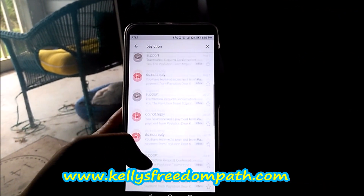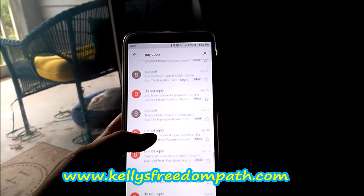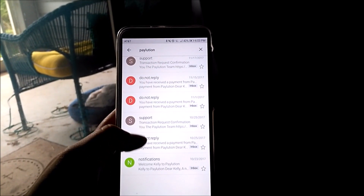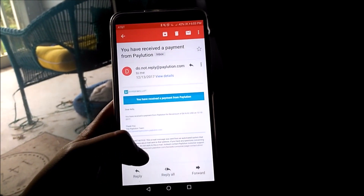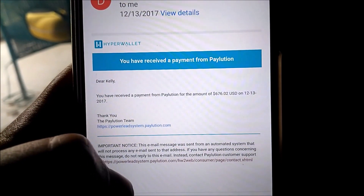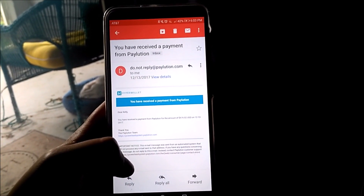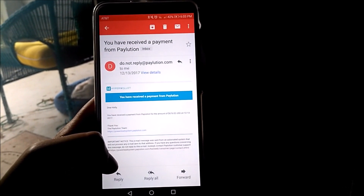Let me show you a little bit more about what the Powerlead System is. I have been receiving payments from Powerlead System for quite a while — I believe I started back in October. Every single time I got paid, it's listed here. From back last December, $676. In my weeks with Powerlead System, it generally ranges anywhere from over $1,000 to $2,000 or $3,000 in a week.